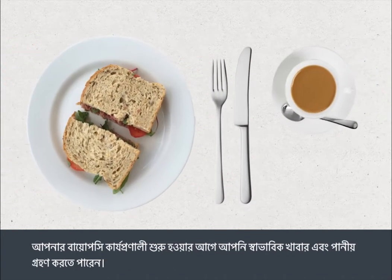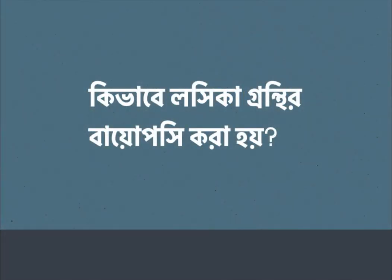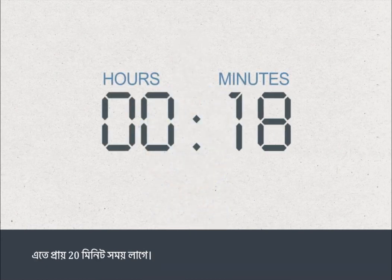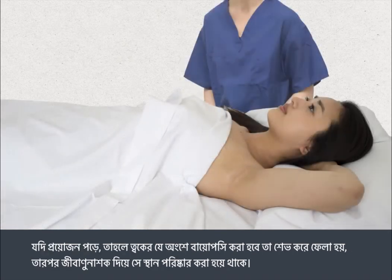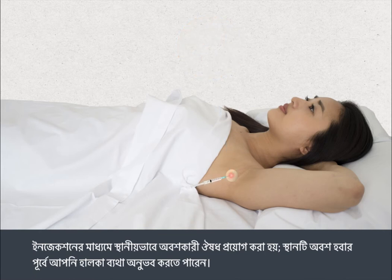You can eat and drink normally before your biopsy procedure. The biopsy is carried out by a doctor and takes about 20 minutes. It is carried out under local anaesthetic which numbs the area from which the biopsy sample will be taken. The area of skin around the biopsy site will be shaved if necessary, then cleaned with antiseptic wipes. Local anaesthetic will be injected and you'll feel a brief stinging before the area goes numb.